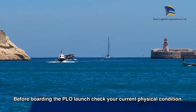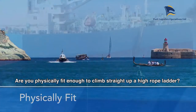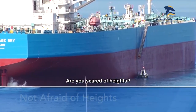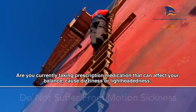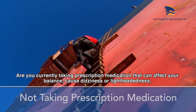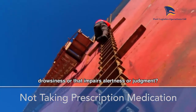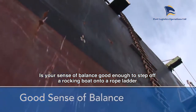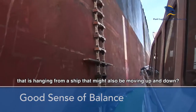Before boarding the PLO launch, check your current physical condition. Are you physically fit enough to climb straight up a high rope ladder? Are you scared of heights? Do you suffer from motion sickness? Are you currently taking prescription medication that can affect your balance, cause dizziness or lightheadedness, drowsiness, or that impairs alertness or judgment? Is your sense of balance good enough to step off a rocking boat onto a rope ladder that is hanging from a ship that might also be moving up and down?